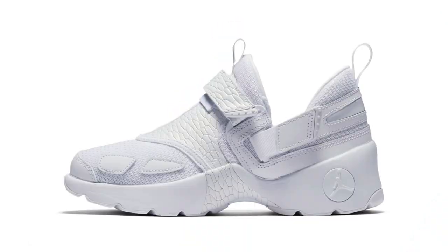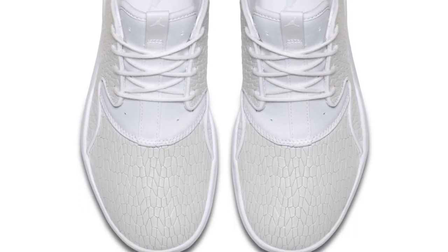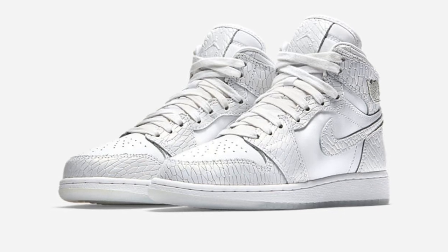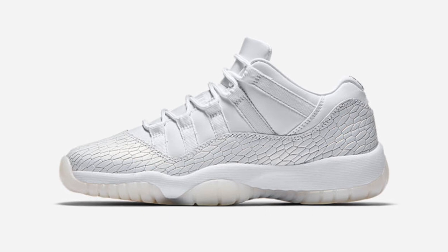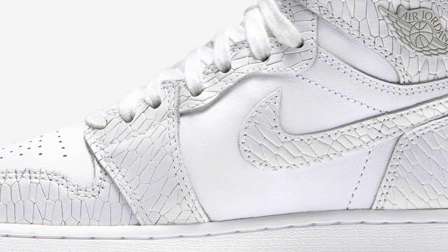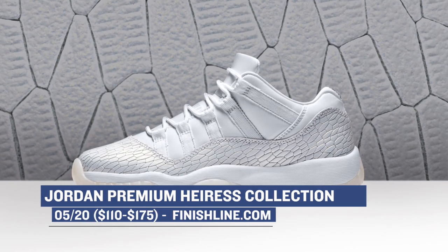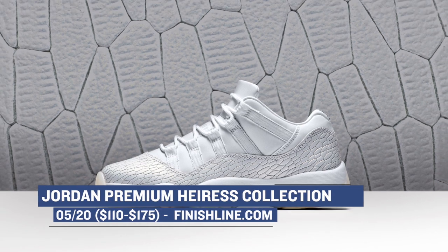On the grade school side of things, Jordan Brand is doing something very cool with what they're calling the Heiress Collection. This collection is going to include the Trunner LX, the Eclipse, the Air Jordan 1, and the Air Jordan 11 Low. All four pairs are based in a mixture of white and very light gray or platinum, and they look very clean. These are just grade school sizes, and you can grab the Jordan 1 for $140 and the Jordan 11 Low for $175. All four pairs are available right now over at Finish Line.